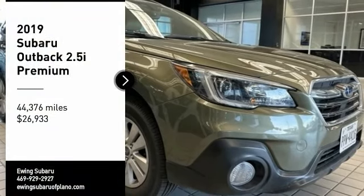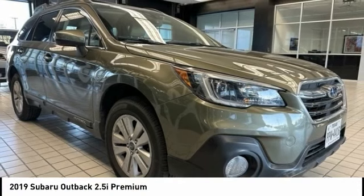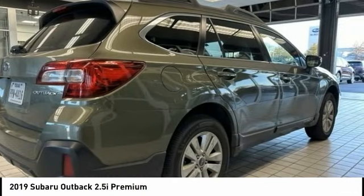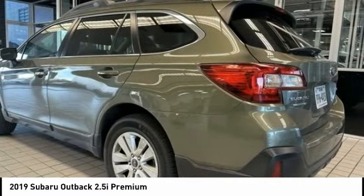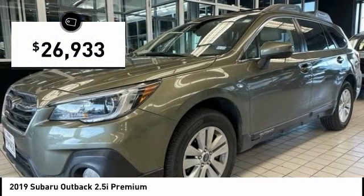You are going to love the 2019 Outback. Take the go-anywhere capability of all-wheel drive and plenty of room for cargo and companions, and you've got the Subaru Outback. Let the adventure begin, and it is priced below $30,000.